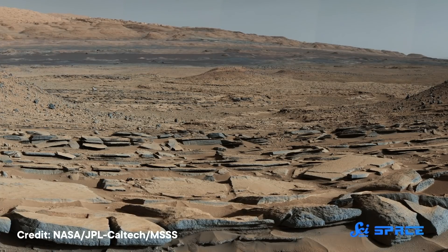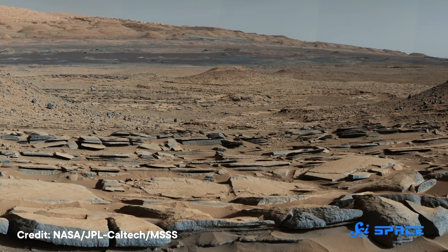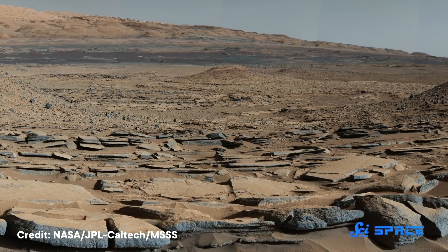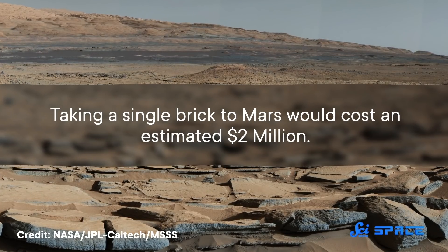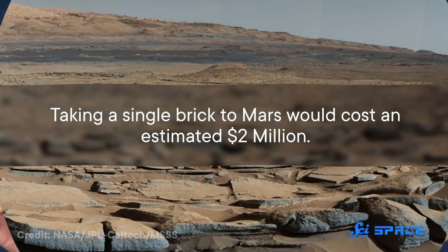So scientists have been looking for ways to utilize materials already on the worlds we might visit. For instance, it would be really handy if we could build housing out of the stuff that's just sitting around on the Moon or Mars, because taking a single brick to Mars would cost an estimated two million dollars. And you can't live inside of a single brick. So this is the problem that the team was trying to solve.